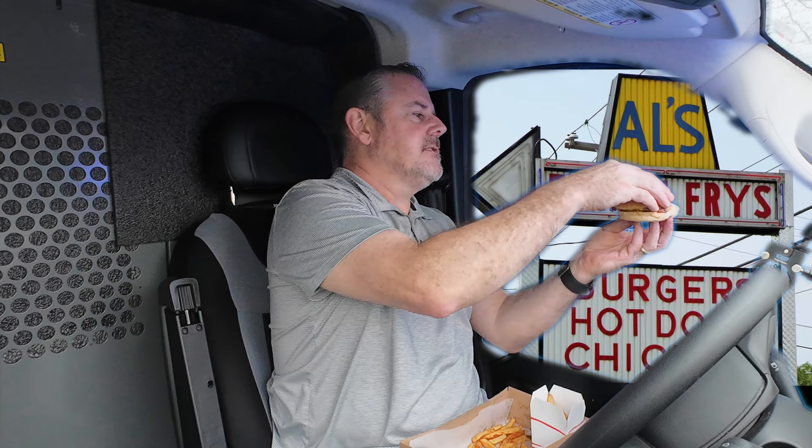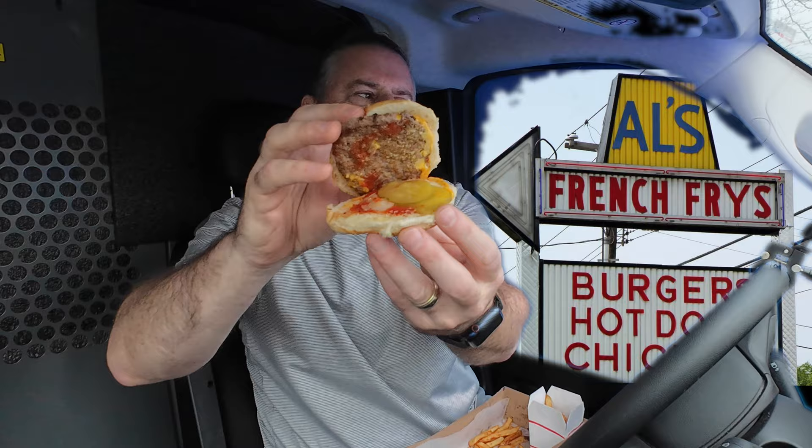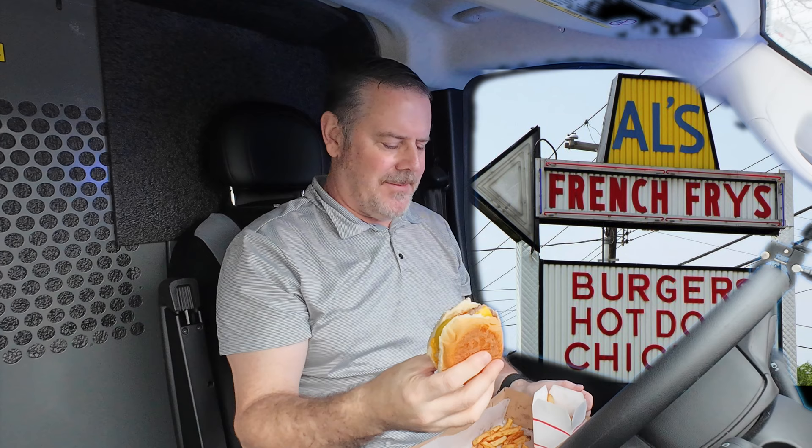The fries were about $2.79, the burger was under three dollars, and the hot dog was under three dollars. With tax, this meal was under ten dollars. This is the cheeseburger — basking in 4K. It's a small burger, but it was cheap. For a double it was a couple bucks more, still cheaper than McDonald's.